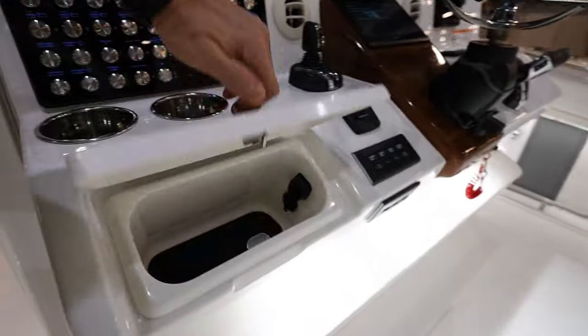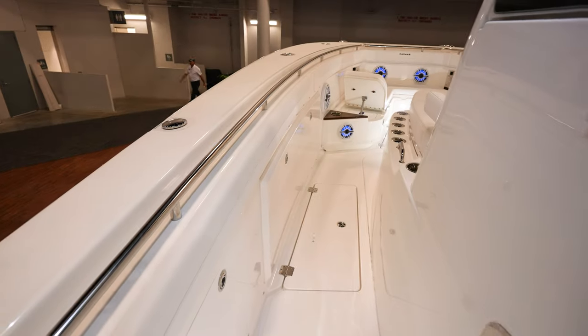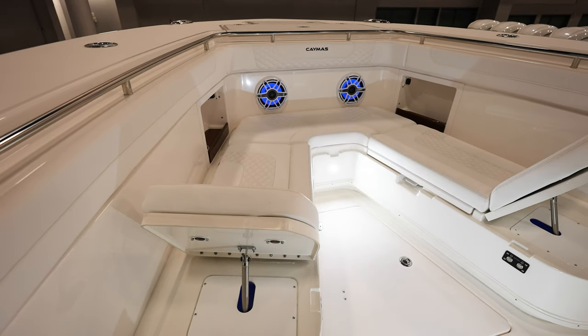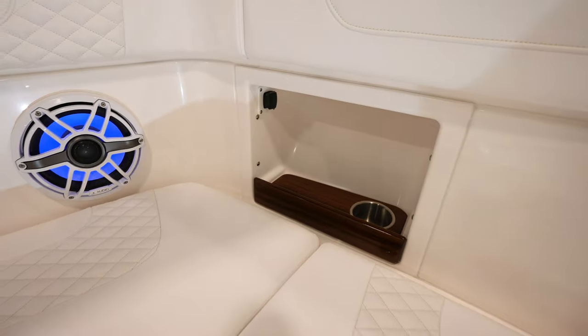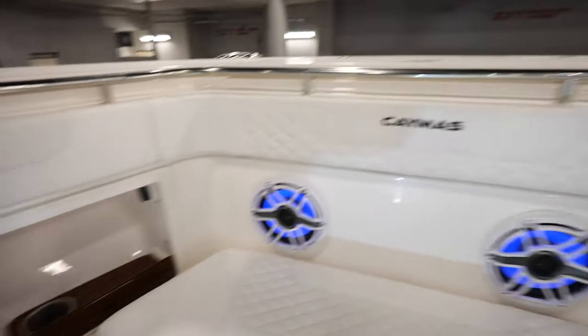Got some more storage down here with chargers, so you can charge your phone — all that kind of stuff in there. Everything's really well lit up. Tons of room up in between the console and the gunnels. Going up to the front — got these backrests right here, so you can sit up here very comfortably. Two people on the way back in. Charge your phone up in there — power on both sides. Really nice, cup holders on both.